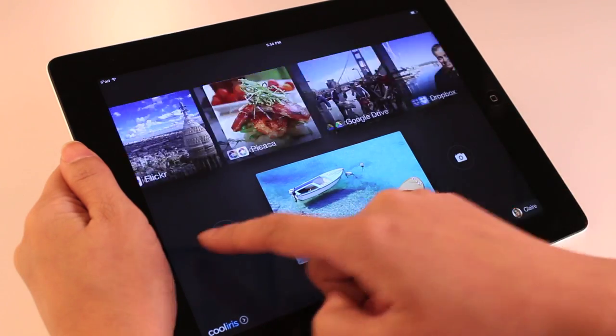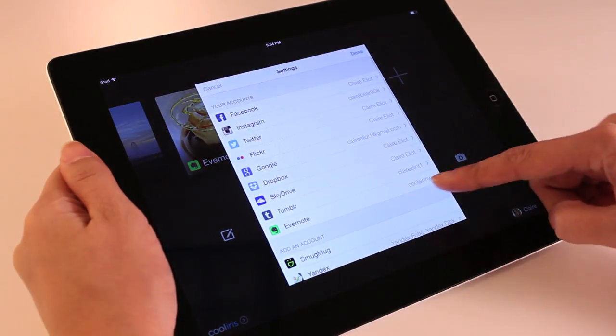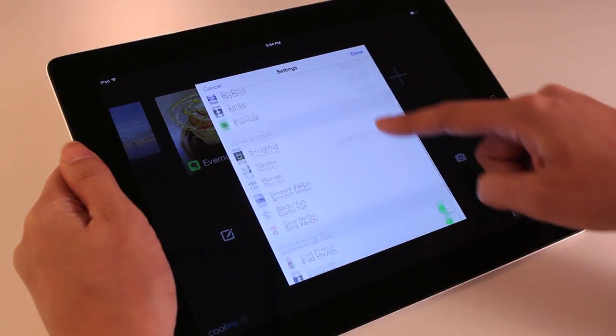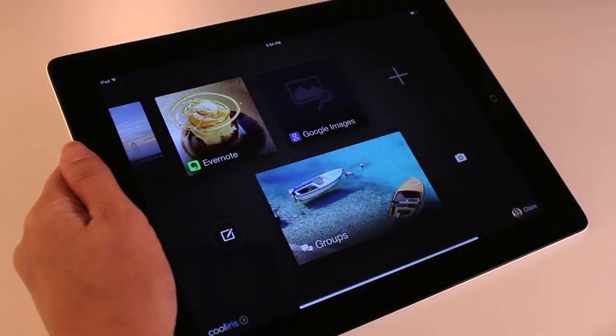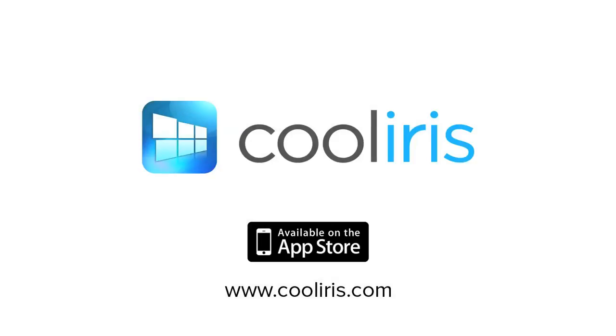Lastly, you can customize and add even more of your favorite photo sources by tapping the plus icon. Cool Iris is your complete personal media hub for discovering and sharing photos from all your favorite sources. Download the Cool Iris app for free for iPad and iPhone in the iTunes App Store.